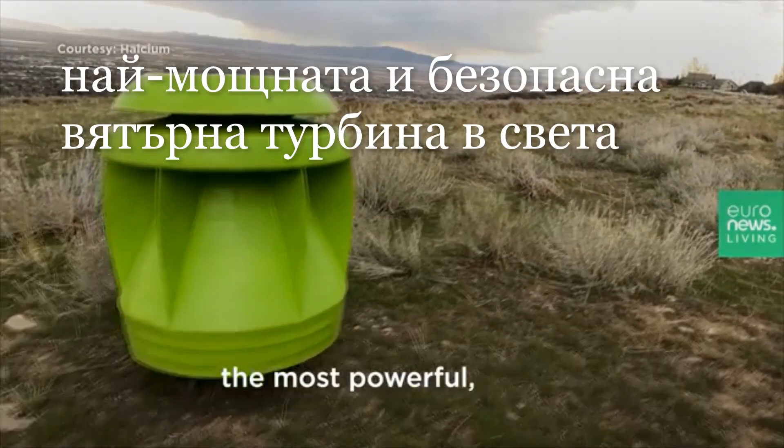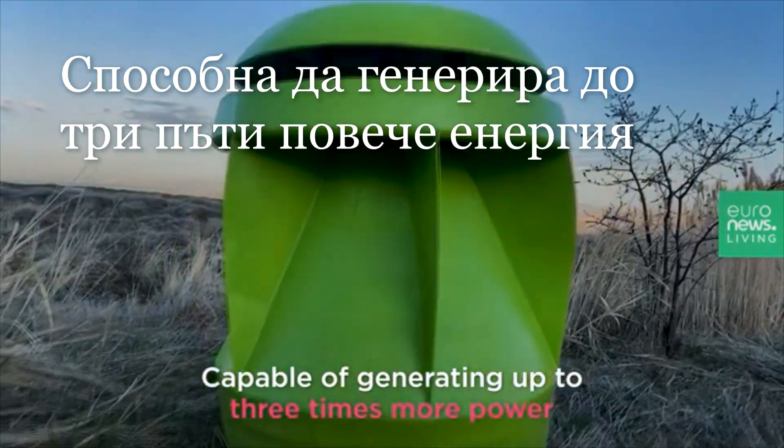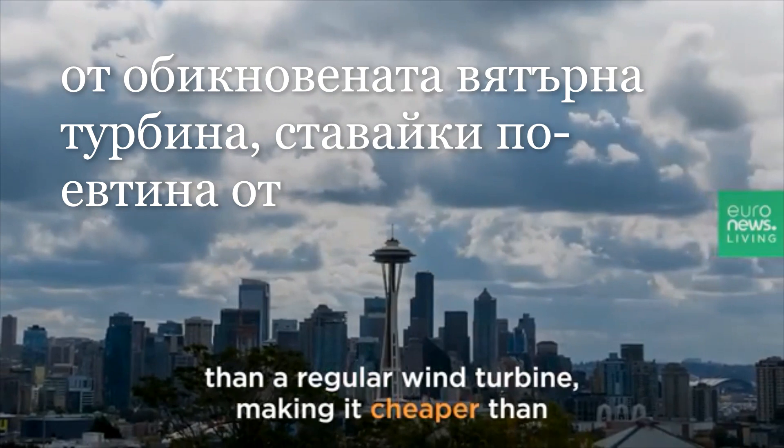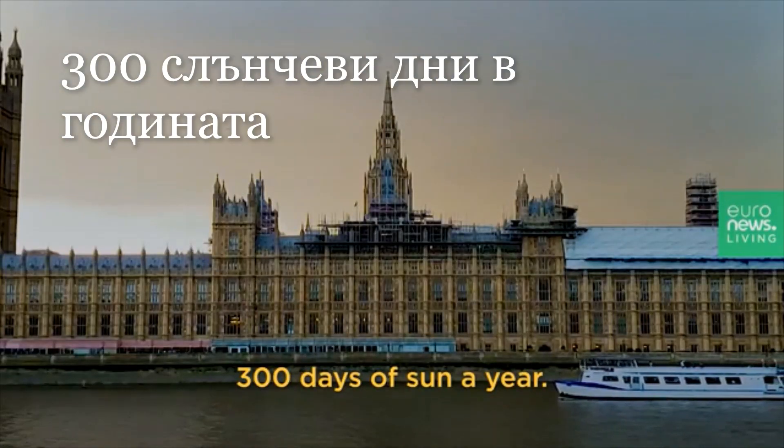Introducing PowerPod, the most powerful, safest wind turbine in the world, capable of generating up to three times more power than a regular wind turbine, making it cheaper than solar panels in places that get less than 300 days of sun a year.